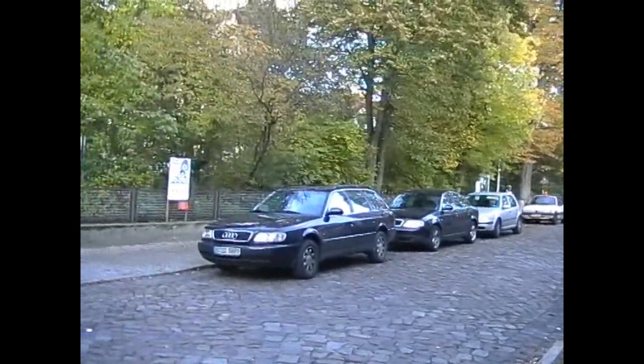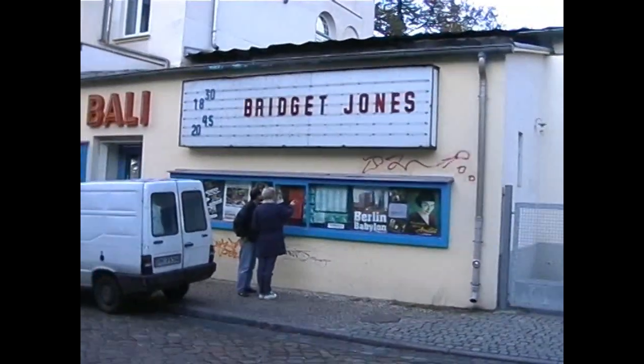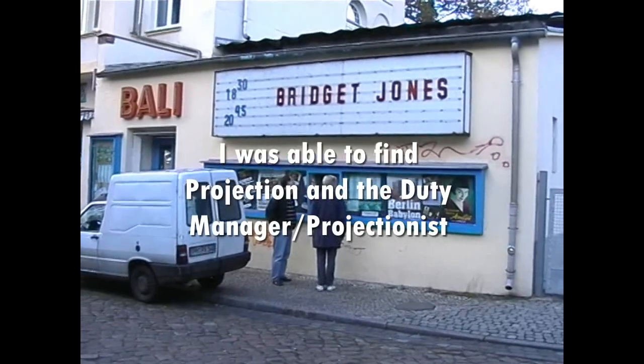Just look at the nice surroundings the cinema's in. I don't know where they kept the names from for these kinos here - it must mean something, I guess.